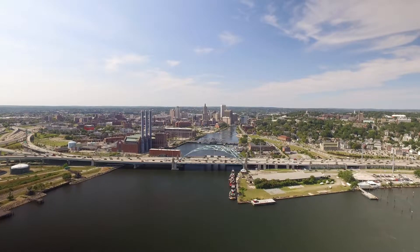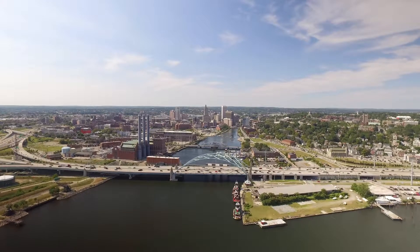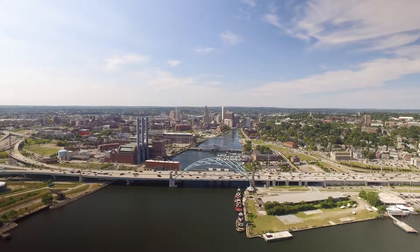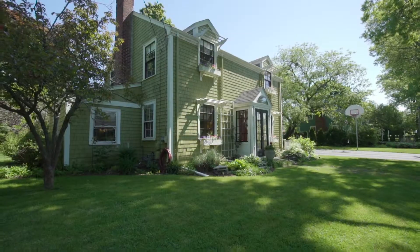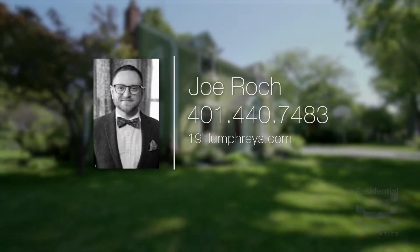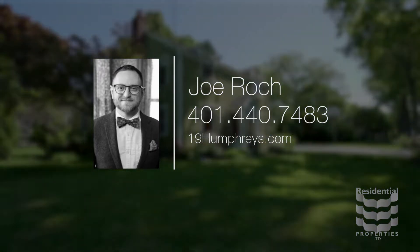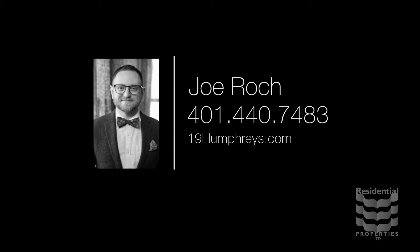Easy access to Route 114 and Route 195 makes popping into Providence and experiencing the capital city a breeze. For more information, please visit the property website or call Joe Rock at area code 401-440-7483.